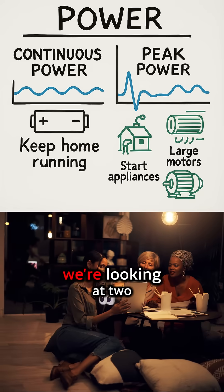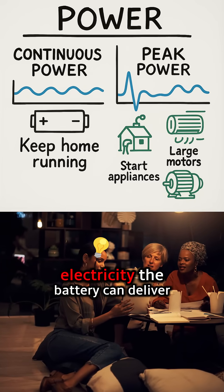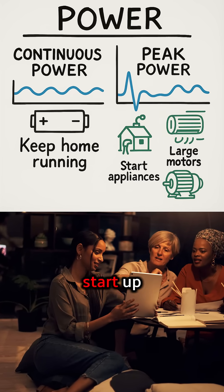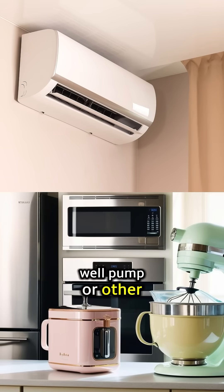When we talk about power, we're looking at two key things: continuous power, which is how much electricity the battery can deliver steadily to keep your home running, and peak power — that burst of energy needed to start up demanding appliances like your air conditioner, well pump, or other large motors.